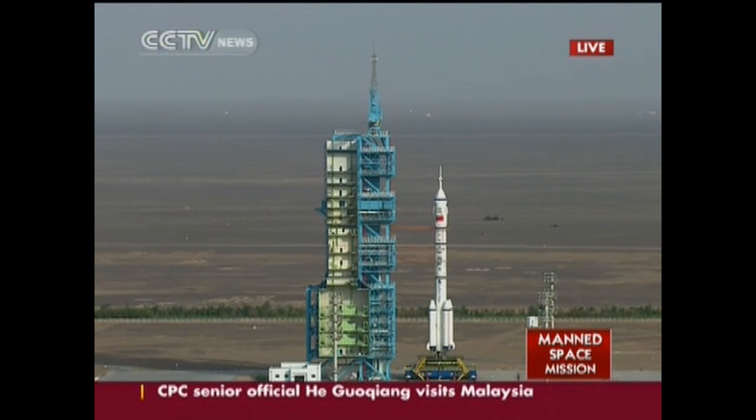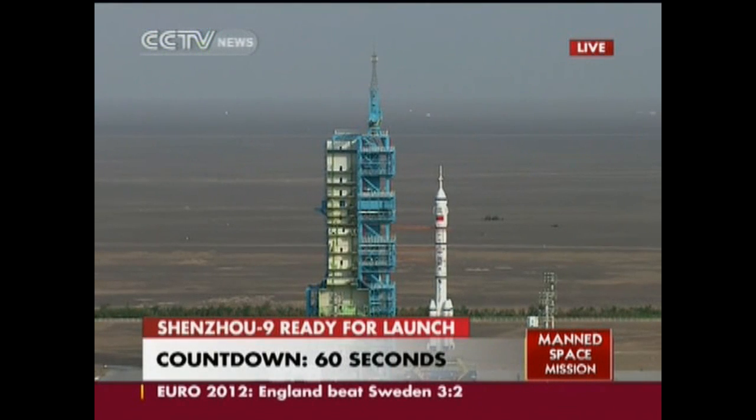By now, all the ground staff in the launch site have been evacuated. All staff, pay attention. One minute. This is number zero commander. One minute countdown. All staff, be prepared. One minute preparation.